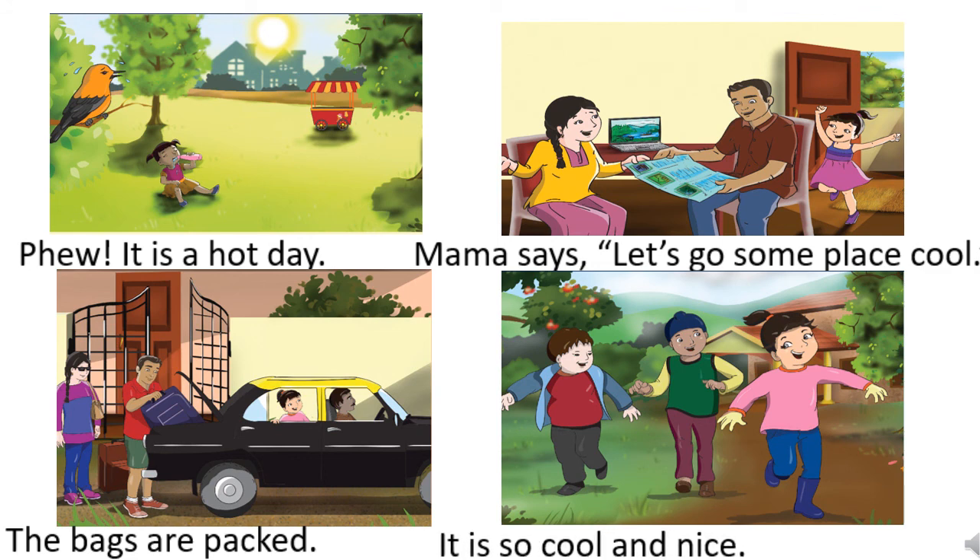So this way, children, we have arranged all the pictures in sequence and sentences as well. I hope you will read the story again and again and you will try to sequence other pictures from the story and read the sentences. Thank you.